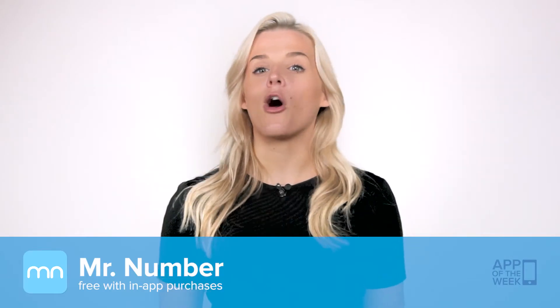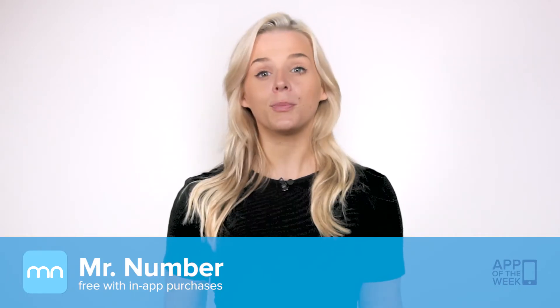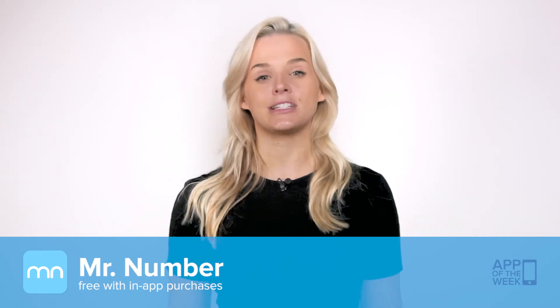Mr. Number has everything you need inside a call blocker app and more. It's free and available on Android. Pick it up on Google Play. There's a link beside me and in the description below.